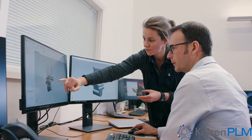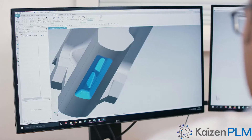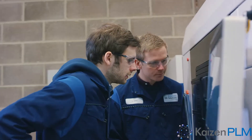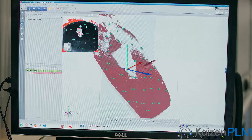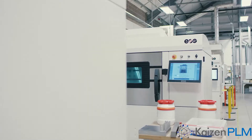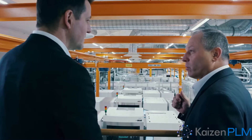It's easy to generate a prototype or a sample, but it's very hard to achieve a physical part that actually stems from digital data with a defined process chain behind it, and ends up in a rig test and withstands the requirements for a gas turbine component — and this is something that we managed in this project.